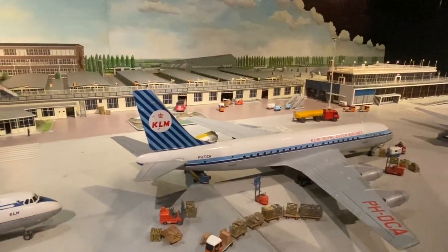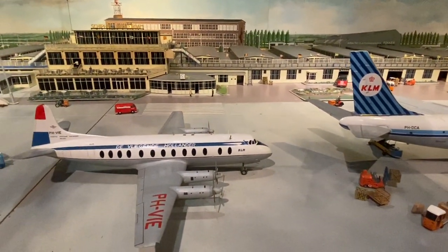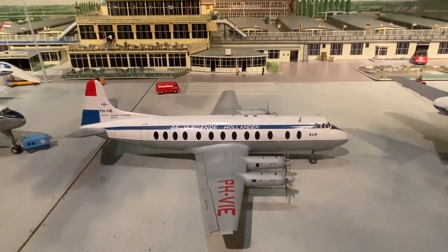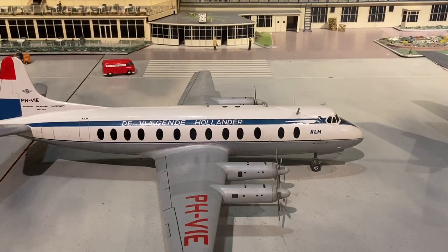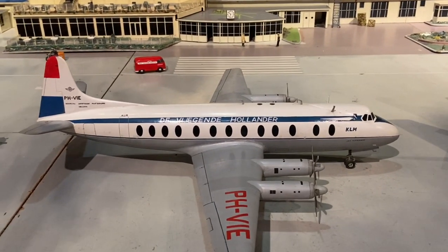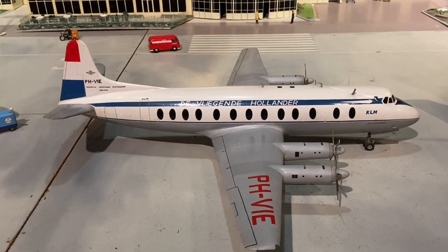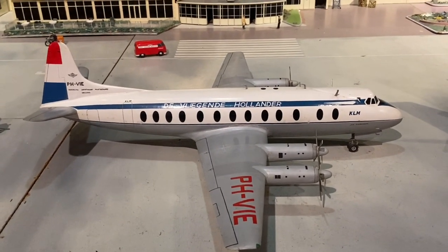From the DC-8, we scan over to the next aircraft - one of my all-time favorites, the Vickers Viscount. This is the Viscount 800. Again, look at the detail on it - it is absolutely superb. The engine de-ice boots, the wing flaps, the various doors, panels, the scribe lines. Nice flap detail. The wings have interesting color - different coloration on the metal panels.